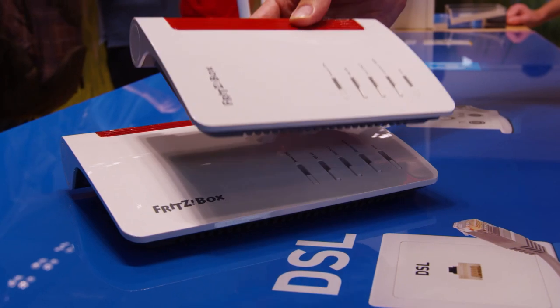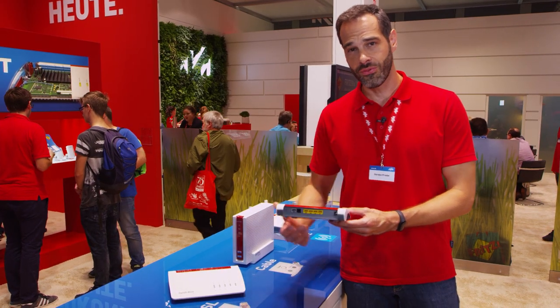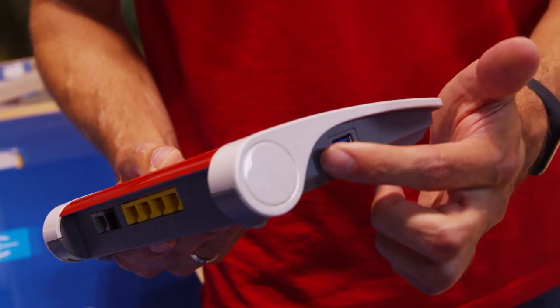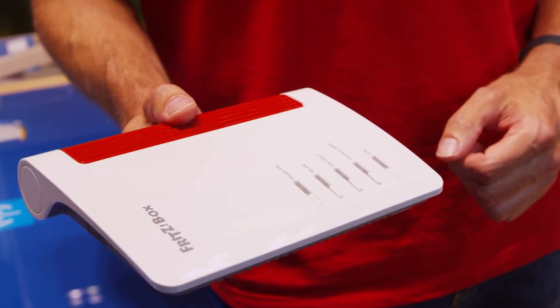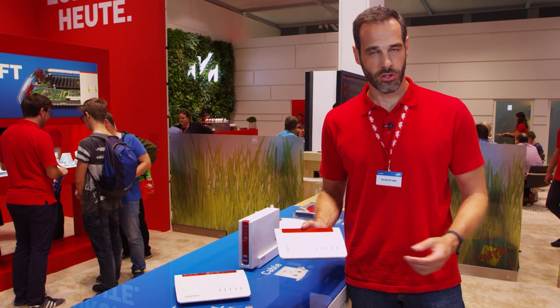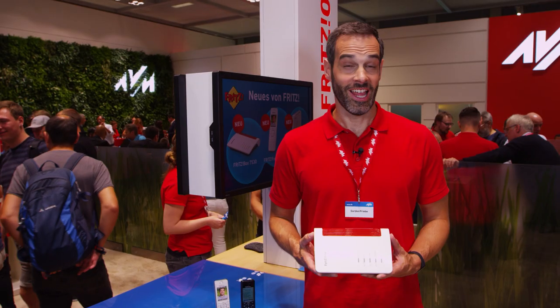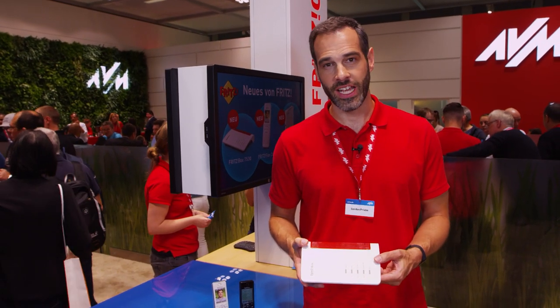If you're looking for something smaller, the 7530 is just the thing for you. It comes with all you need for a fast home network: 4 gigabit LAN ports, fast USB, and the latest dual-band Wi-Fi with AC multi-user MIMO. And of course, it supports the new Super Vectoring for high-speed DSL. Like all new Fritz!Box models, the 7530 has an integrated DECT base station for telephony and smart home.